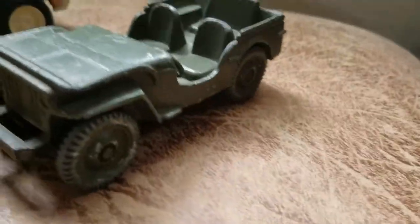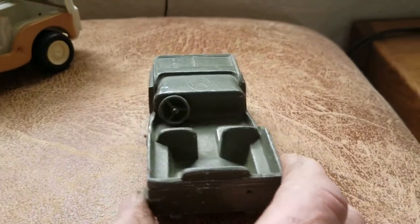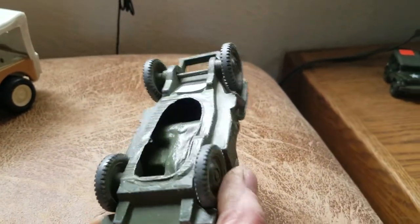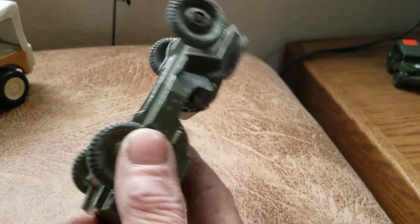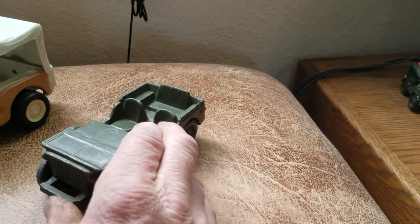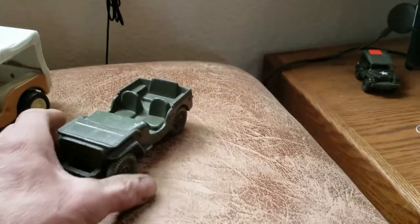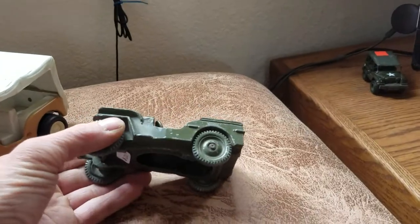We found a couple little trinkets. We got a little die-cast — it's pretty detailed, aluminum underneath, hollow back. I tried looking it up but I'm not really sure what vintage it is or if it's Japanese made.